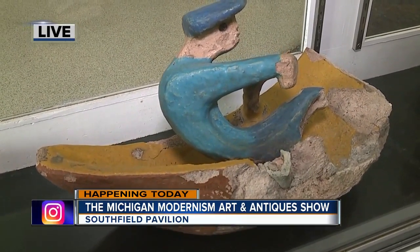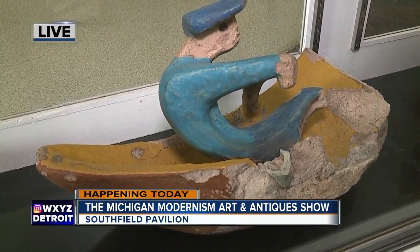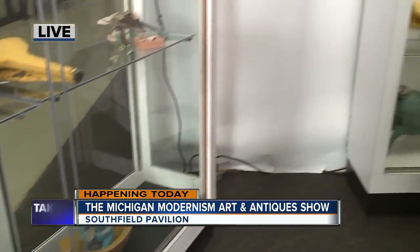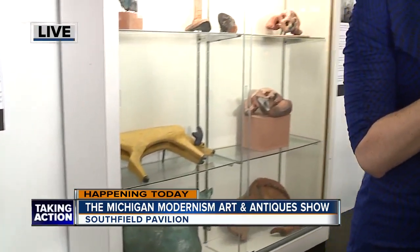Most of the show here — the Modernism Art and Antique Show — has items for purchase, but you aren't selling these pieces? No, these are not for sale. These are strictly here for educational purposes and as a fundraising tool to help us raise funds towards their restoration.